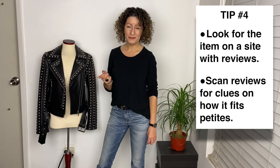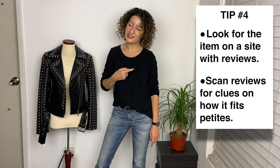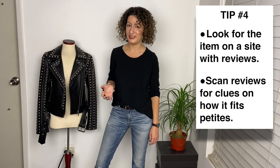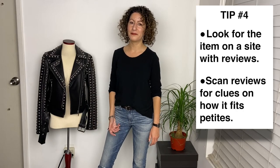Last tip: reviews. If a website allows reviews, take advantage of that — just skim through them and see if anyone has mentioned anything about how that item fits on petites. Some of my favorite clothing finds were discovered just because another petite left a helpful review.